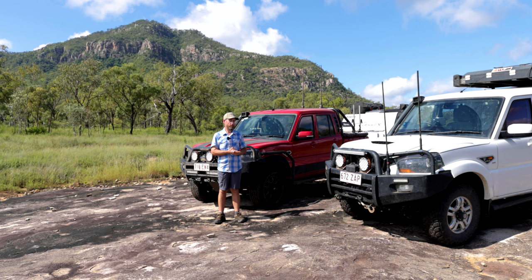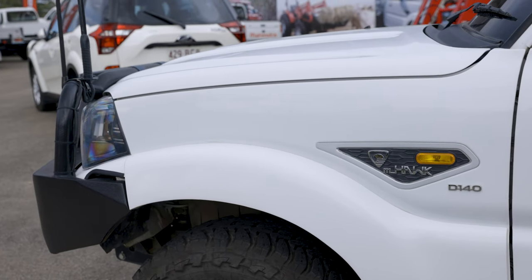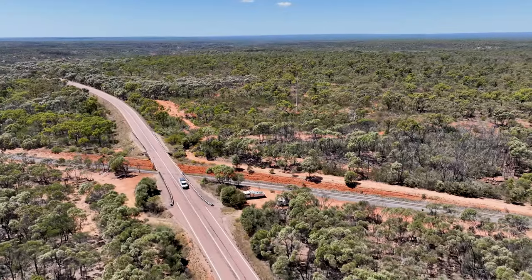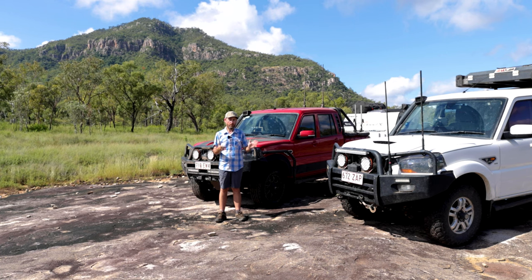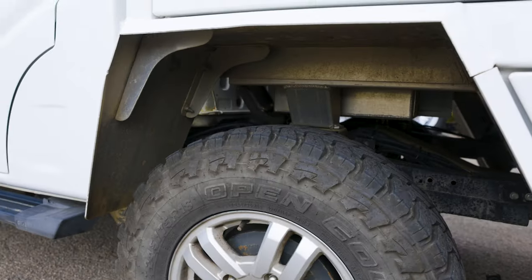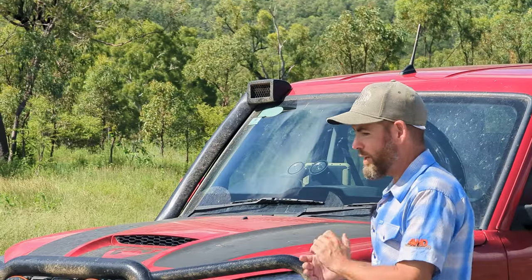The next check-in on the S10 will be around 100,000 k's. If you're thinking about a Mahindra, stay tuned — the intention with this S10 is we are just going to keep driving it and documenting any faults, repairs, any failures, anything for as long as we can.